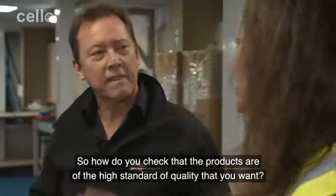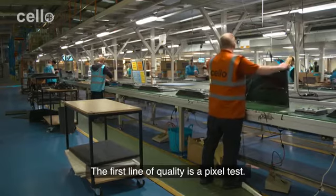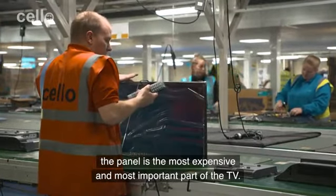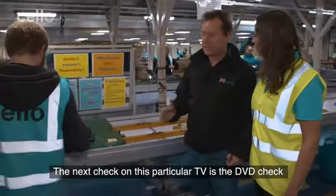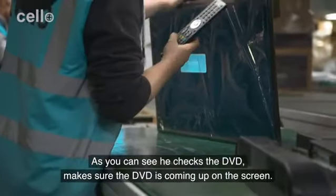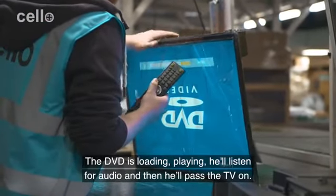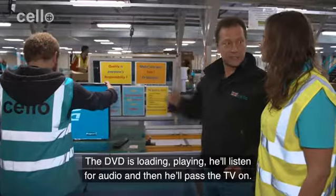So how do you check that the products are of the high standard of quality that you want? The first line of quality is a pixel test. The panel is the most expensive and most important part of the TV. The next check on this particular TV is a DVD check. As you can see, he checks the DVD, makes sure it's coming up on the screen, loading and playing. He'll listen for audio and then he'll pass the TV on.